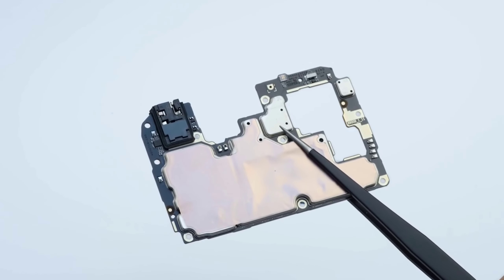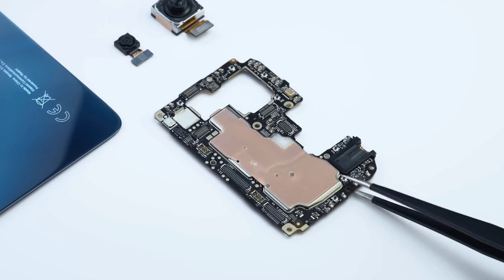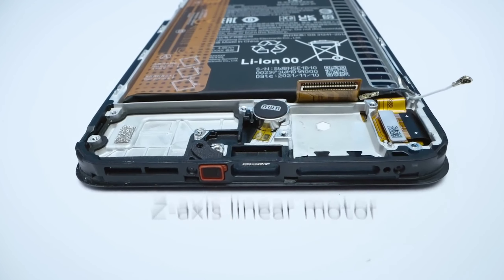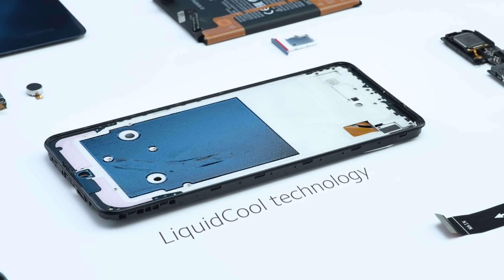The processor on the Note 11 Pro is the Helio G96, while the Note 11 Pro Plus 5G uses the Snapdragon 695. The battery is a 5000mAh unit with a 67W fast charger. In the upper midrange category, Xiaomi provides a 120W charger in Poco, while the midrange category gets the 67W fast charger.